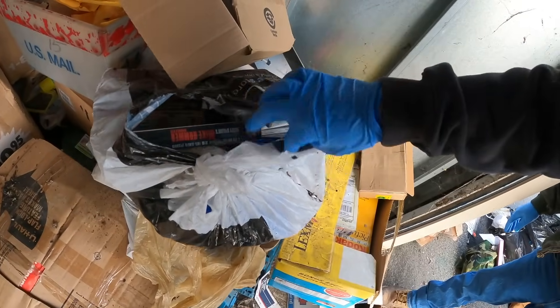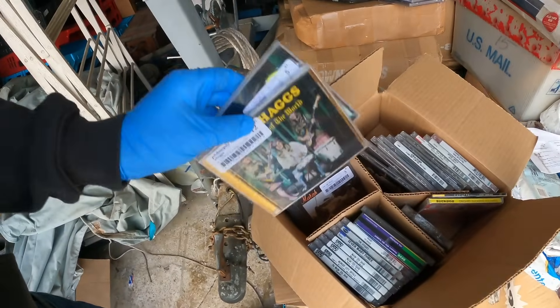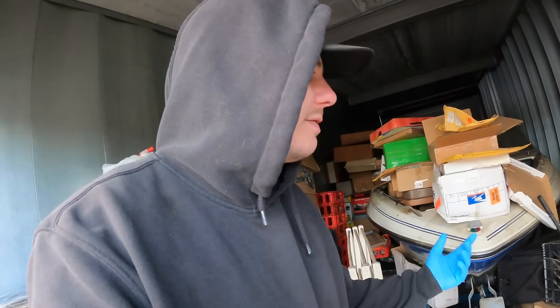These look like all sealed DVDs. If you're not subscribed, what the heck are you doing? The crazy thing about this unit is this person just bought so much brand new media, whether it was on eBay or from local stores, and then just never used it. These are all sealed CDs, all of them. Why would you buy all this stuff and then just never use it?